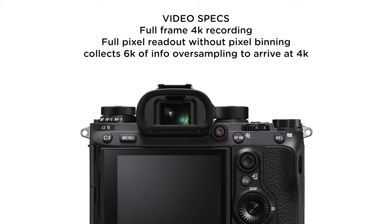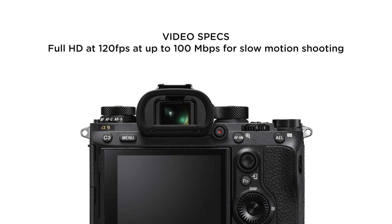The video specs are pretty much what you'd expect from Sony. It features full-frame 4K recording with full pixel readout without pixel binning — it collects 6K of information and oversamples this down to a 4K picture. This is how a lot of Sony cameras work, like the a6300 and a6500, and they've carried it forward into the A9. It also features full HD recording at 120 frames per second at up to 100 megabits per second, which is a big deal if you like to overcrank footage and slow it down in post.